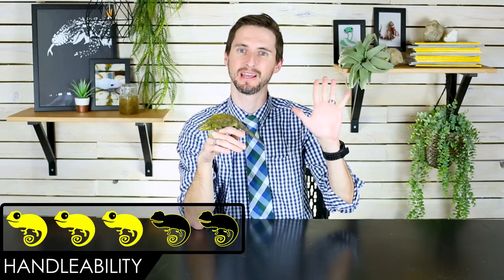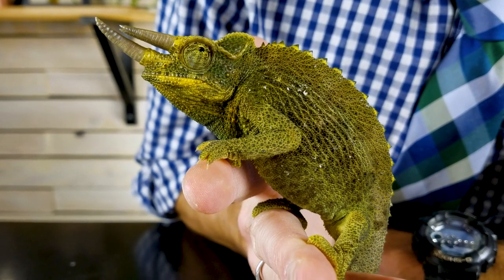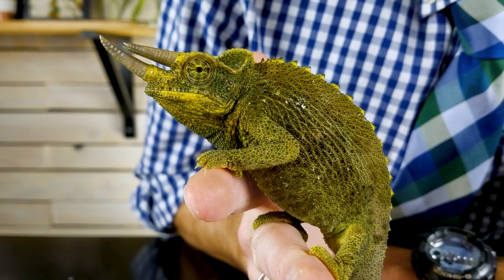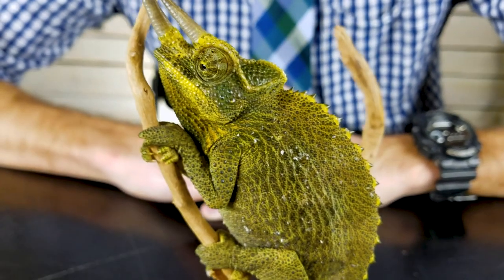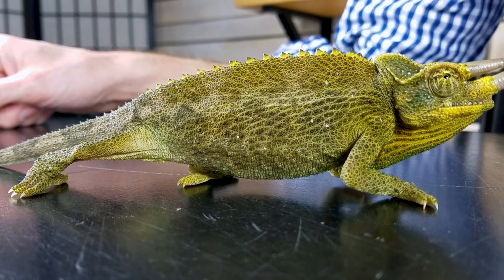For handleability, we give the Jackson's chameleon a score of 3 out of 5. They are absolutely one of the most handleable chameleons you can get. Chameleons in general can be inclined to bite, though the bite is really nothing to worry about — it leaves a diamond-shaped imprint for a minute but usually doesn't even draw blood. Honestly, the worst part is that their nails are kind of pokey, but they won't hurt you or break your skin. It's like little mitten-handed acupuncture.